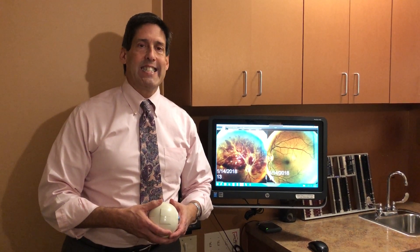Hi, I'm Dr. Alan Mendelson from Eye Surgeons & Consultants in Hollywood, Florida. Today I would like to talk about CRVO — that stands for Central Retinal Vein Occlusion.